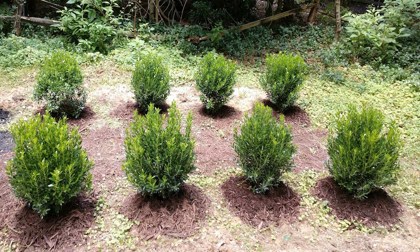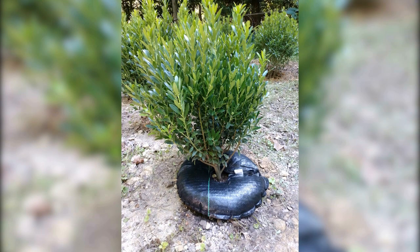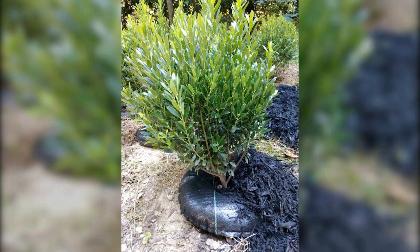To test this, we used a salt-tolerant shrub, the Shamrock Inkberry Holly. Half of the eight inkberries were installed with pre-soaked tree diaper mats, while the remaining four were left with a mulch covering.